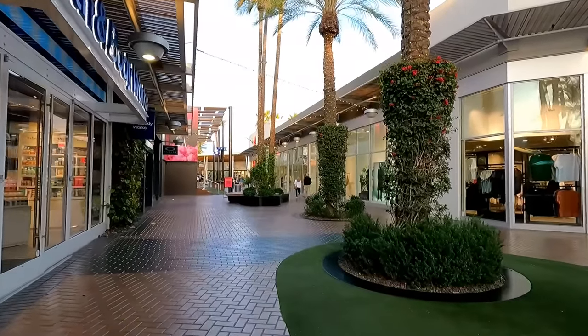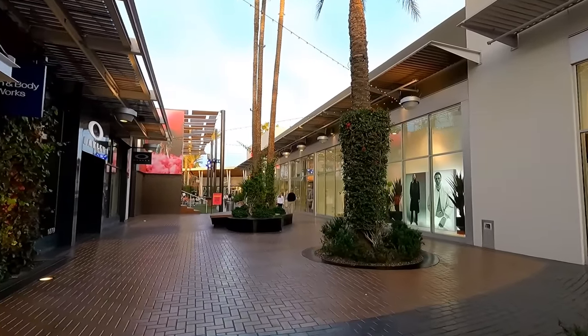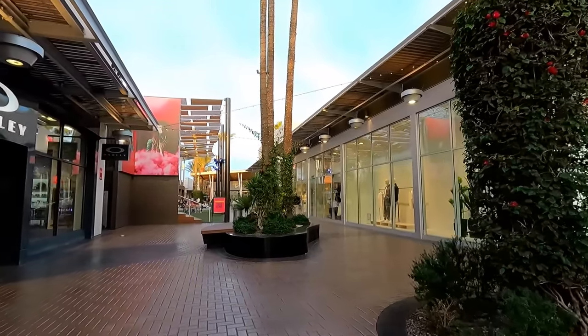But what are your thoughts on Tempe Marketplace? Is this a mall that you'd like to visit, or is it one that you go to frequently? I'd love to know down in the comments below. As always everyone, thanks for watching.